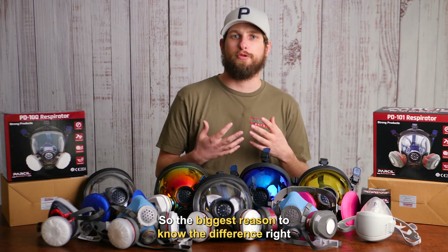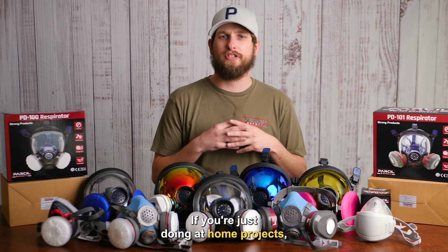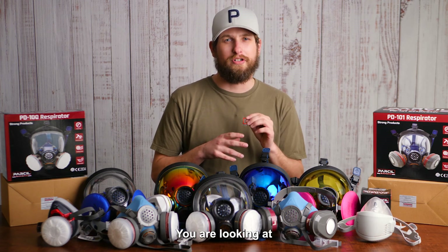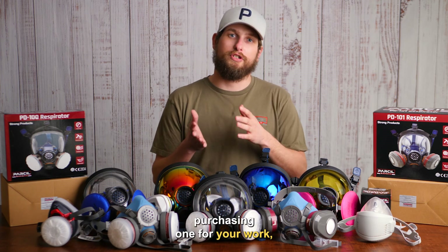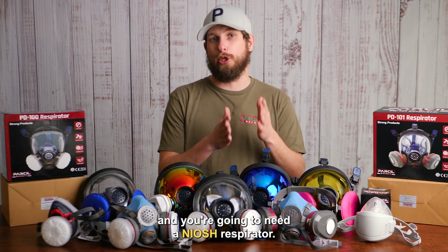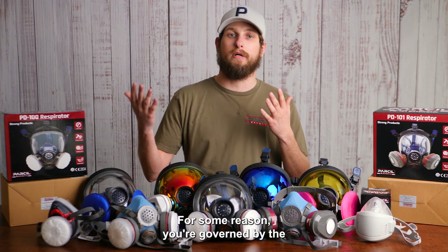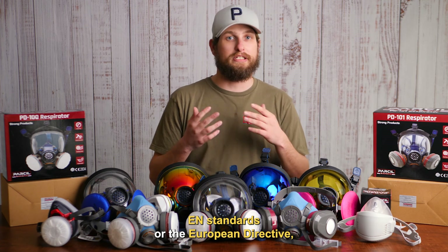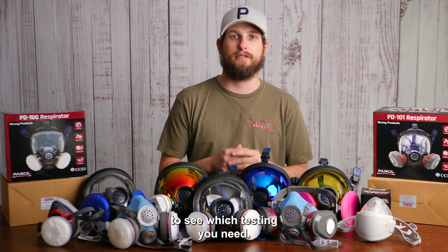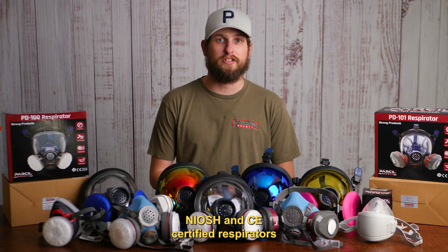The biggest reason to know the difference between NIOSH and CE is based on your work. If you're just doing home projects, you can go with either one — they're both very good standards. If you are purchasing one for work and your workplace has an insurance policy governed by OSHA, then you're going to need a NIOSH respirator. Same thing if you're governed by EN standards or the European Directive — you're going to need a CE respirator. Definitely check with your employer to see which testing you need.